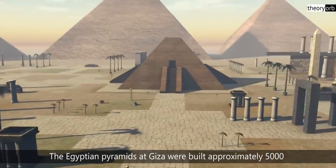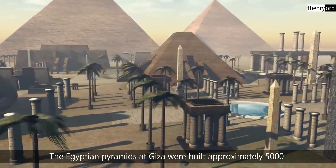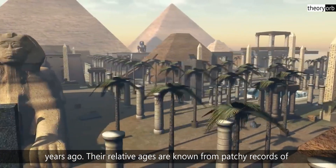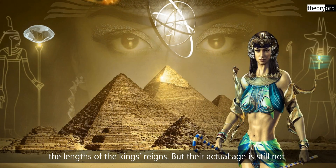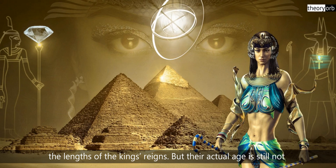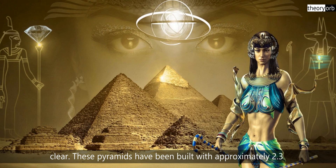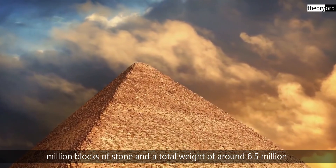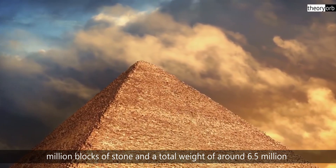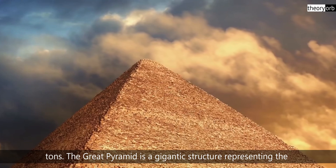The Egyptian pyramids at Giza were built approximately 5000 years ago. Their relative ages are known from records of the lengths of the kings' reigns, but their actual age is still not clear. These pyramids were built with approximately 2.3 million blocks of stone and a total weight of around 6.5 million tons.